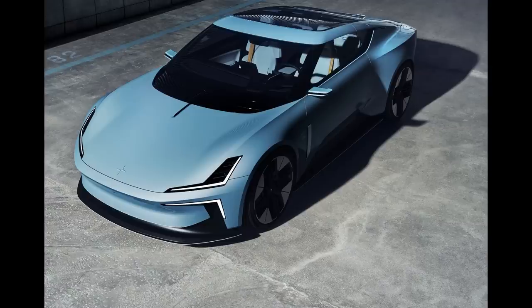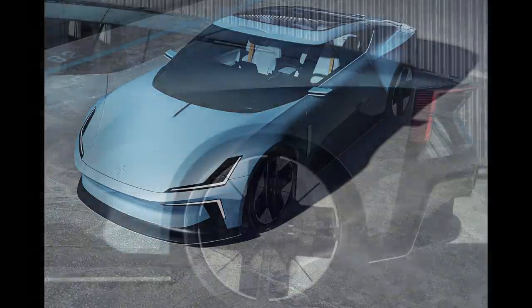What we're going to do in this video is talk about the spec and tech — what we know so far — and also talk a little bit more about this design. We'll revisit the design from the front, side, and rear.